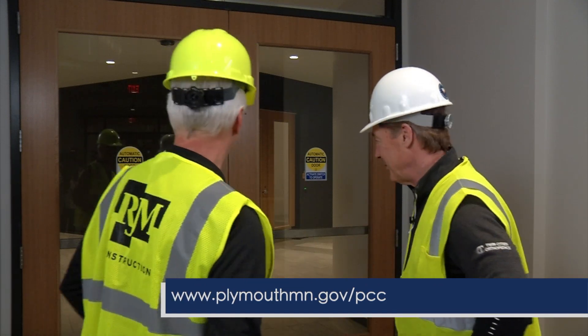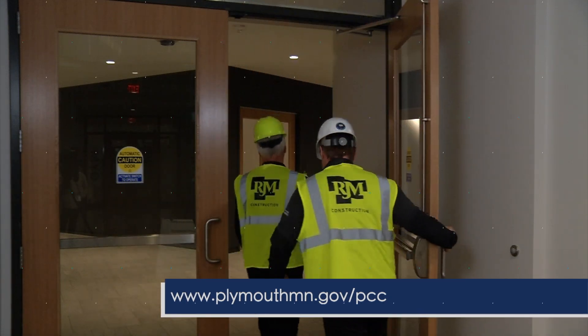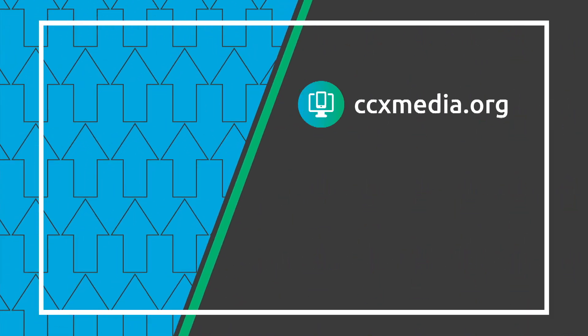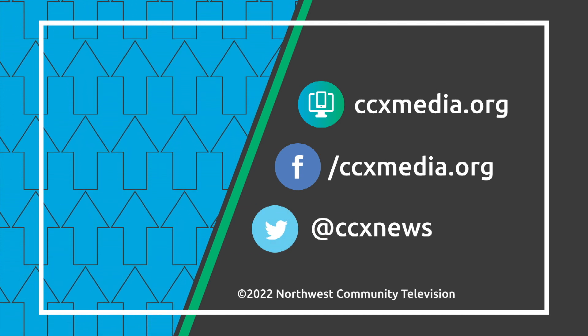Learn more about the Plymouth Community Center at ccxmedia.org and follow CCX Media on social media.